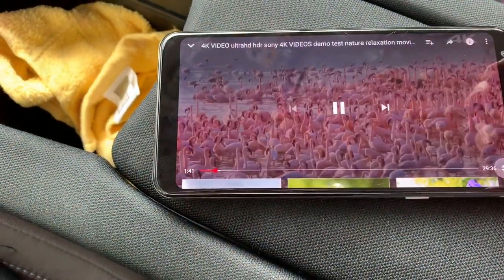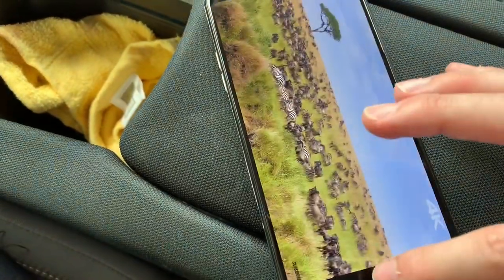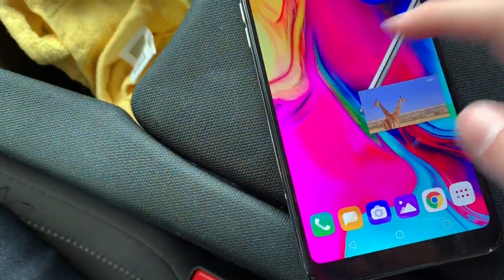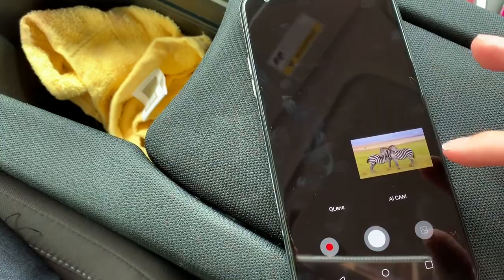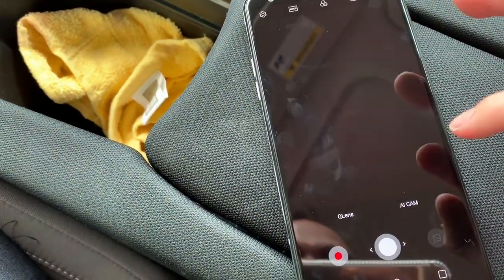Let's close it out and see how multitasking works with a video. The video plays in the background while you still have all your apps working as they should. Now let's go into the camera and see what that's all about.